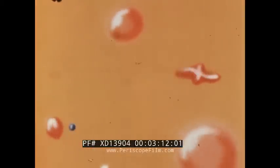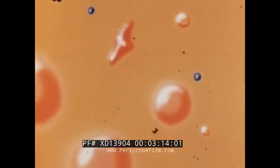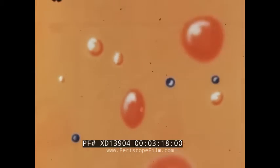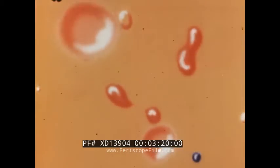In the reactor, this fission process is maintained as a self-sustaining chain reaction, with the production of excess neutrons being the chief objective.